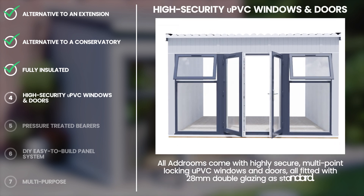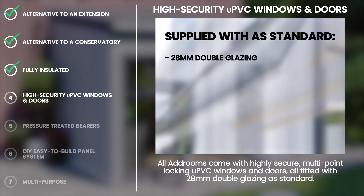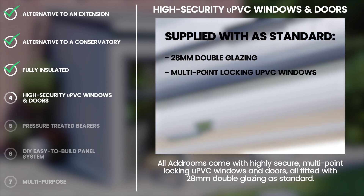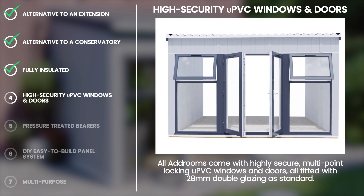Securing your personal belongings is of the utmost importance, which is why the ad room comes fitted with high-quality 28mm double glazing, which includes multipoint new PVC windows and doors, supplied as standard. Our French doors have 12 points of locking.